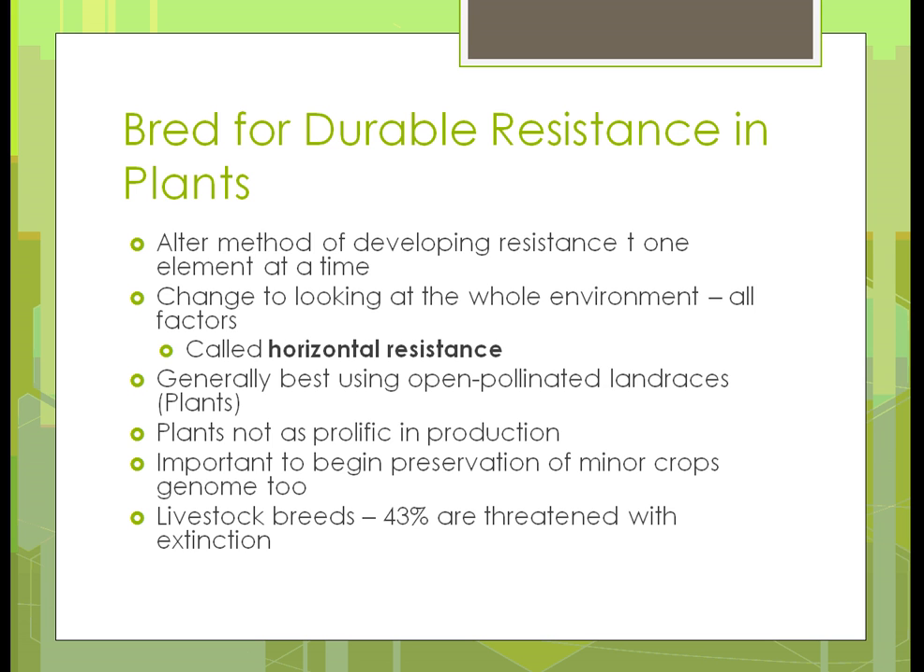When we do that, we'll probably end up not having plants that are prolific in production — the yield is going to go down. There's no question that with open pollinated seeds you are not going to get the same production. It's also important that we begin preserving some of our minor crop traits so that we have them for the future if we need them — some of the other vegetables, other varieties of corn, soybeans, those types of things.